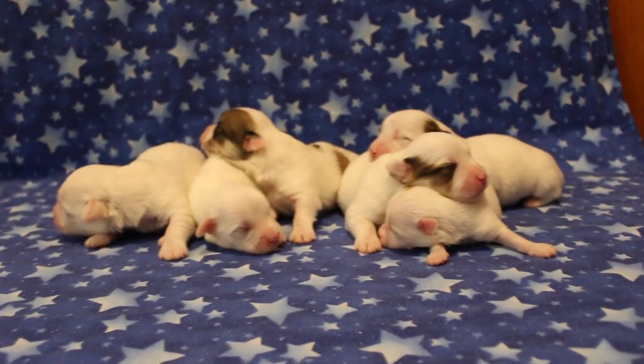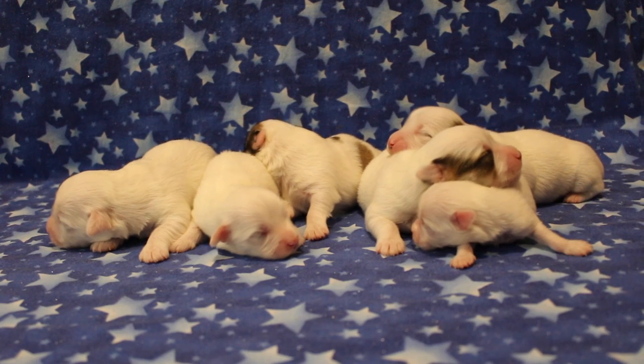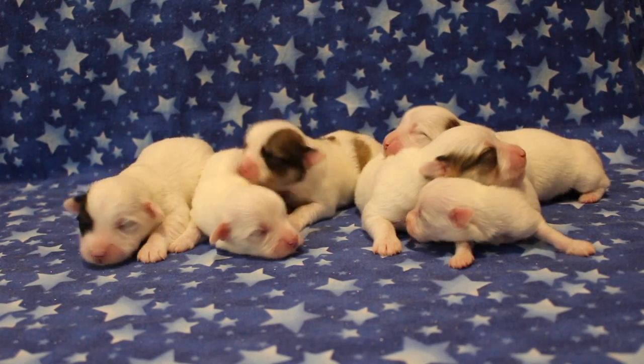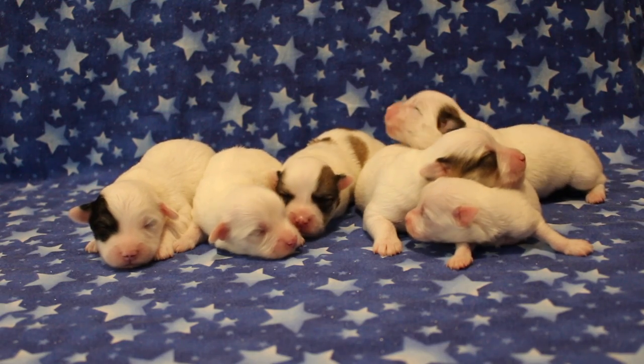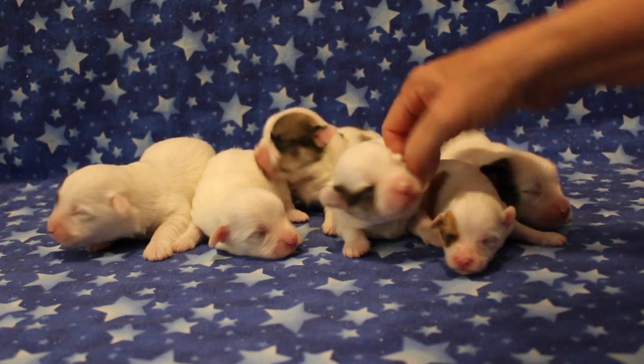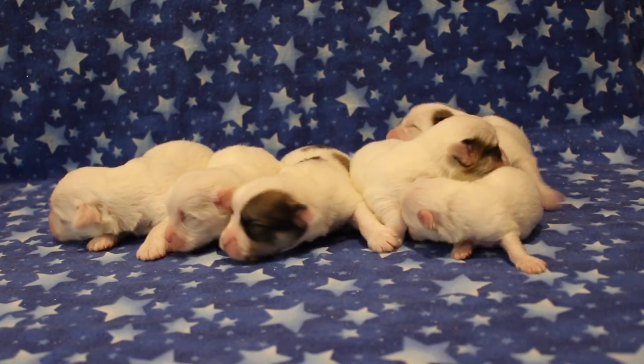Here are Indy's puppies and they are now — they'll be a week old actually tomorrow. But we are going to be out of town tomorrow, so I'm doing it today on Thursday. And you can see how much they've grown.